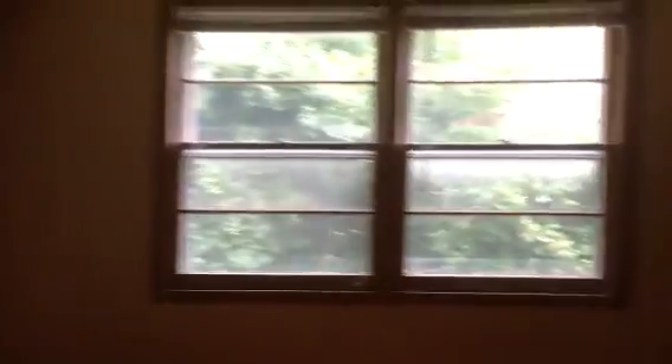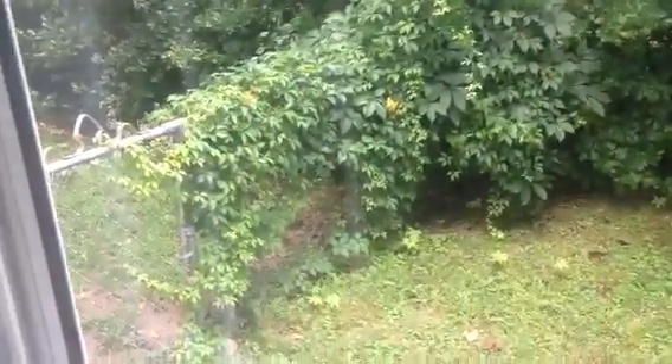RPMhamptonroads.com is our website. You can apply today and don't miss a beat for not being local. I'll do one long shot here to show you — look how big this space is and how beautiful this floor is. Sorry I didn't sweep it first. RPMhamptonroads.com — look forward to helping you today. You can apply online really quick and real easy. Thanks so much.